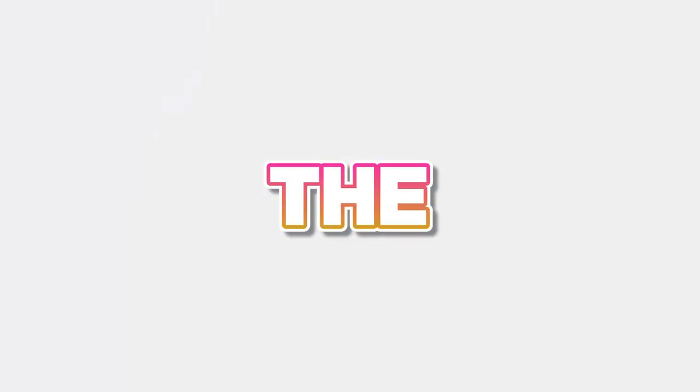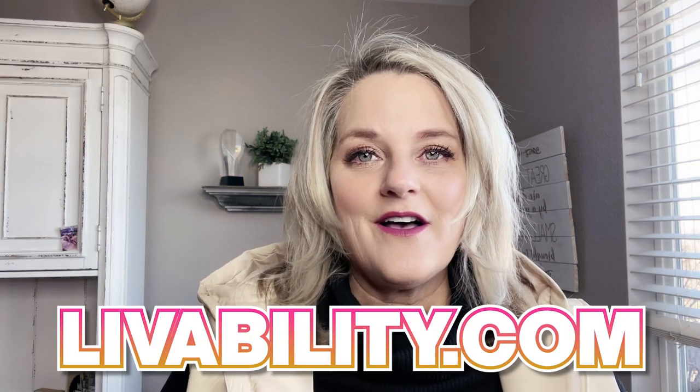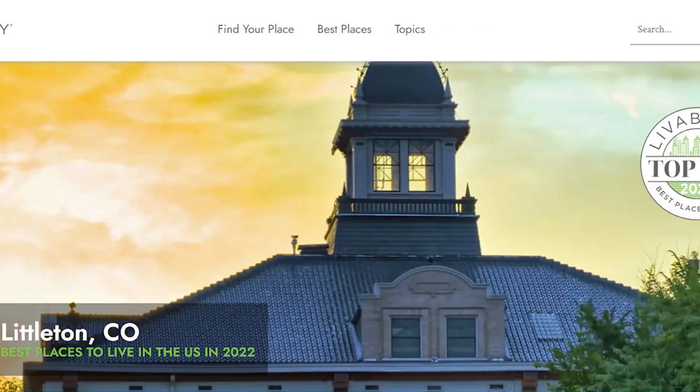Littleton, Colorado is one of the best suburbs to live in in all of the Denver metro area for lots of reasons. And in fact, in 2022, Livability.com declared Littleton, Colorado the 32nd best city to live in in all of America.